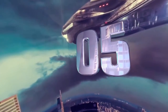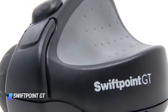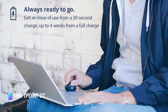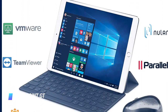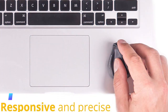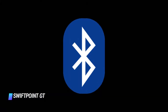Coming in at number 5, the SwiftPoint GT. Do you think ergonomic mice always have to be bulky in order to be great? Think again! The expansive feature set of the SwiftPoint GT utterly belies its diminutive size. With a weight of just 0.84 ounces, the SwiftPoint GT is light as a feather. Its unique and patented pen-like grip lets you combine natural touch gestures with the precision of a wireless mouse. The mouse is optimized for right-hand use and features dual wireless USB and Bluetooth connectivity.